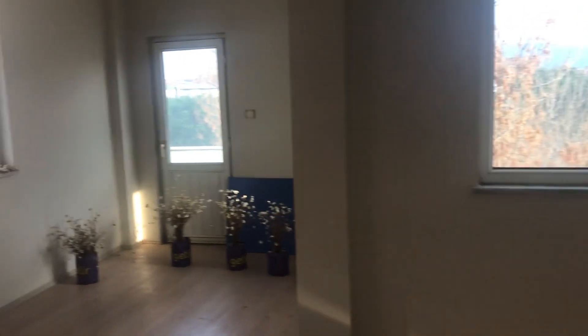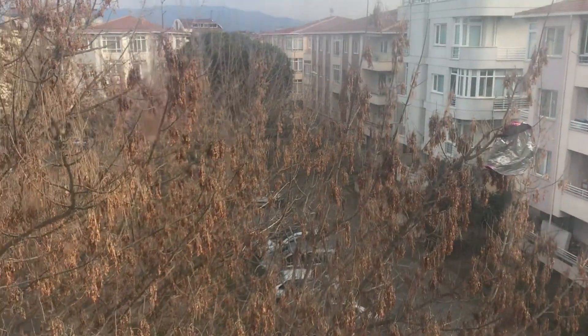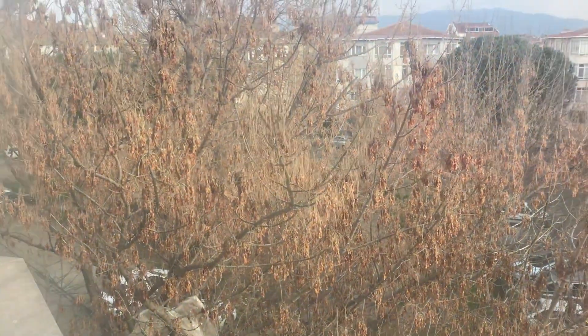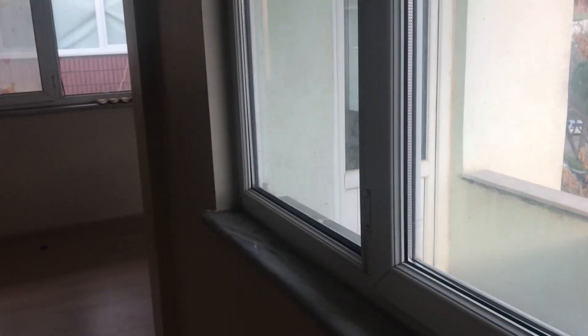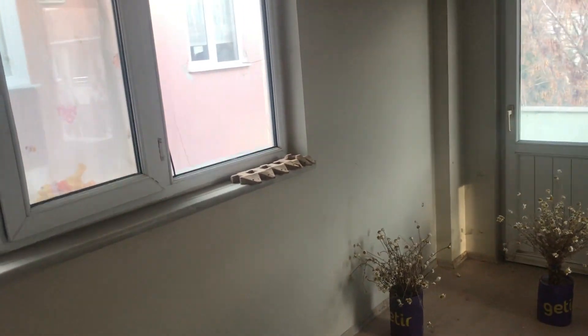Devamında dairemizin büyük bir salonu var. L şeklinde salonumuz; iki tane penceresi, iki tane balkon kapısı var bu odada. Salonumuz da oldukça ferah. Hiç karanlık odası yok bu dairenin. Meydana, blokların olduğu park ve araba garajı alanına bakan bir salon. Salondan yine küçük bir balkonu var. Bu dairede iki tane balkon var, biri çok büyük; hatta çocuk odasında da bir tane var.